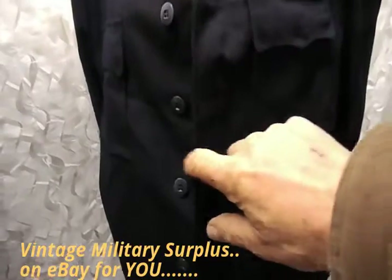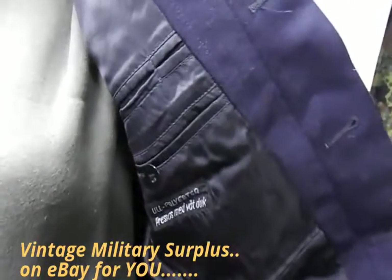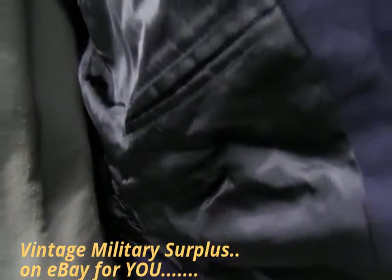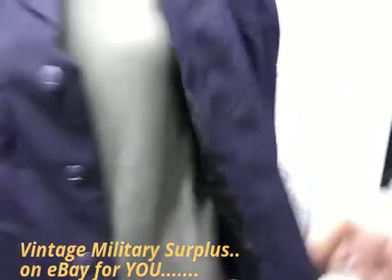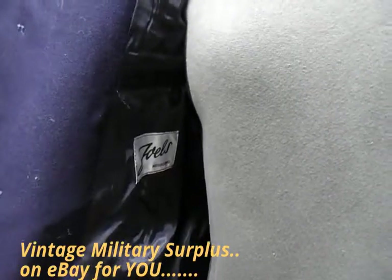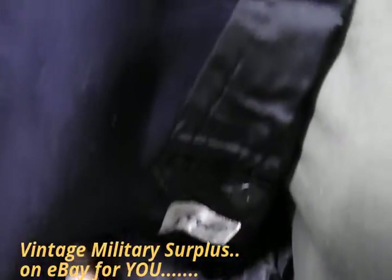Inside there are three pockets on one side. You've got a pen pocket, a button-up pocket, and what looks like a cash pocket — that's on the left-hand side. And on the right-hand side there's also another internal pocket.